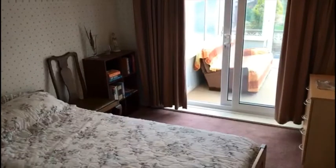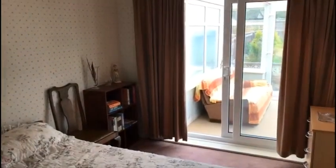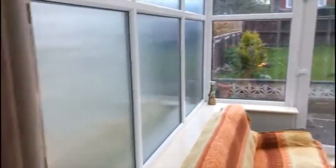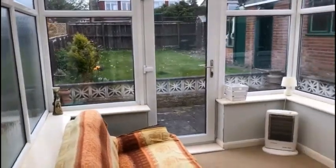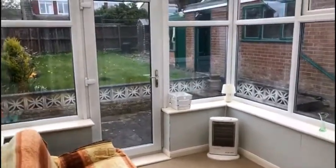Bedroom number one is again a decent size — a decent double. It's got fitted wardrobes across the back wall with mirrored doors, and there are UPVC double glazed sliding doors that open into a little conservatory at the back.